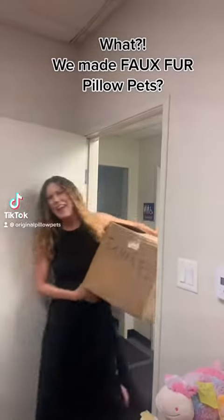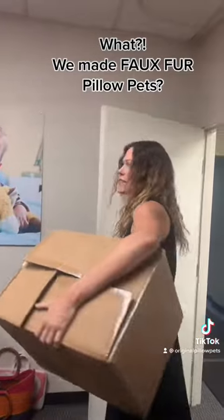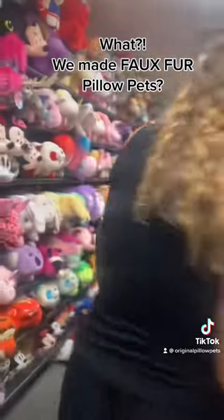Hey, Manu, guess what we have? More samples. So fun. Let's go through this one and see what we can find today.